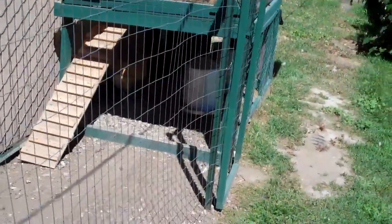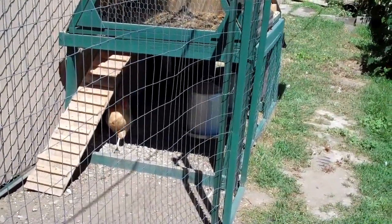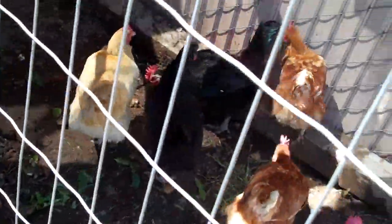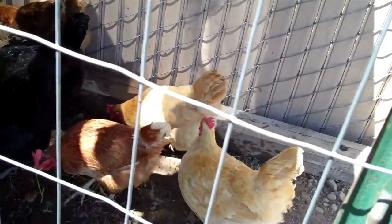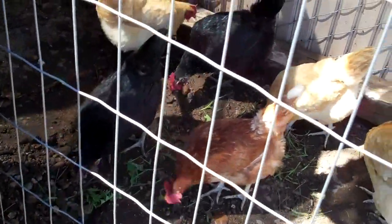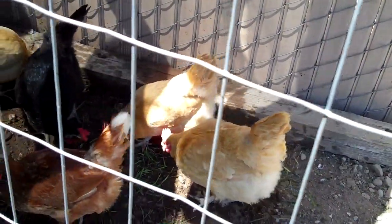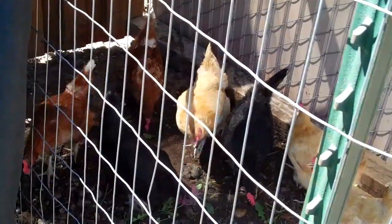Around the water dish it's actually cooler because you get evaporation happening. Throw a little bit of water in there, wet the dirt, and the evaporation helps to cool them down. It's over 100 degrees right now — it's hot outside. When you throw in a little grass you can see they're going crazy over it. Chickens love to eat a little bit of grass now and then. That way I don't have to let them out and have to get them back in.